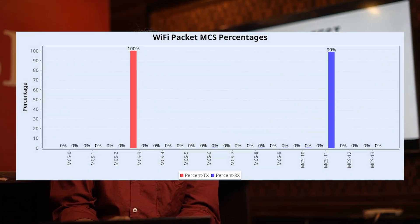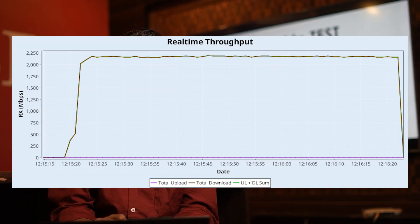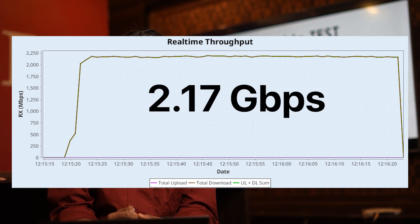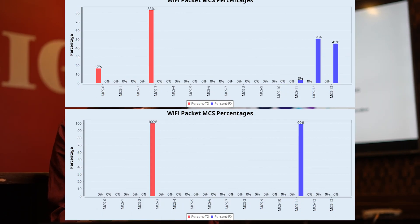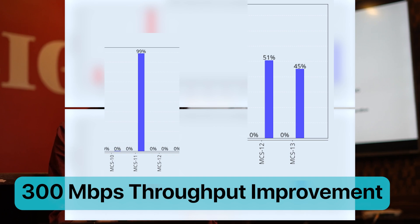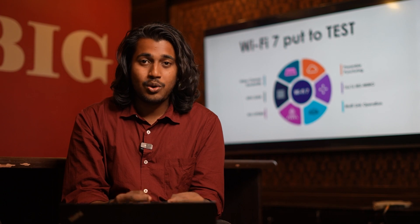I have noticed that in AX mode the client is running traffic at MCS 11 and the maximum throughput achieved is 2.17 Gbps. Clearly, due to the client operating at MCS 12 and 13, there is nearly 300 Mbps of throughput improvement in Wi-Fi 7 when compared to legacy Wi-Fi modes.